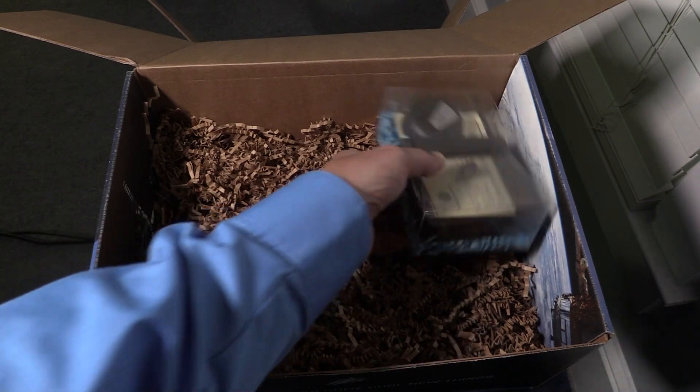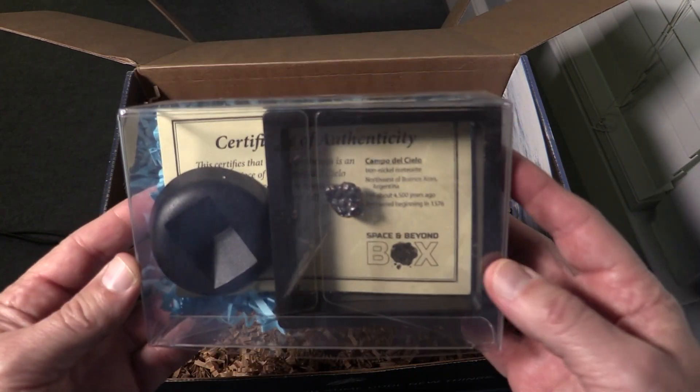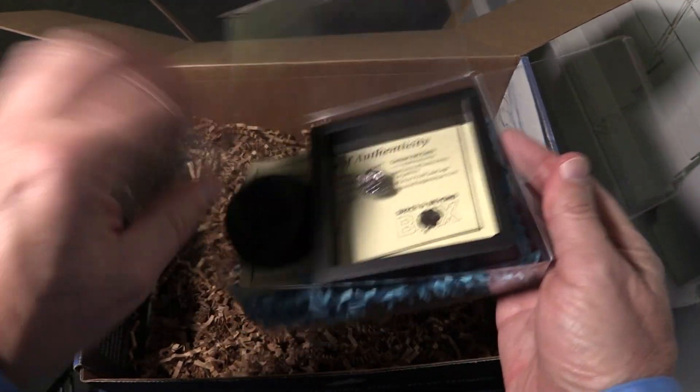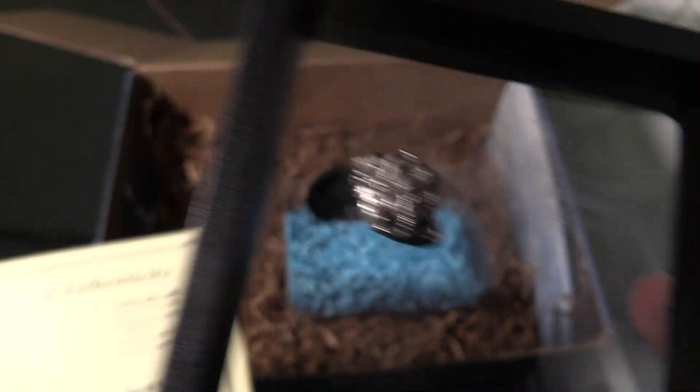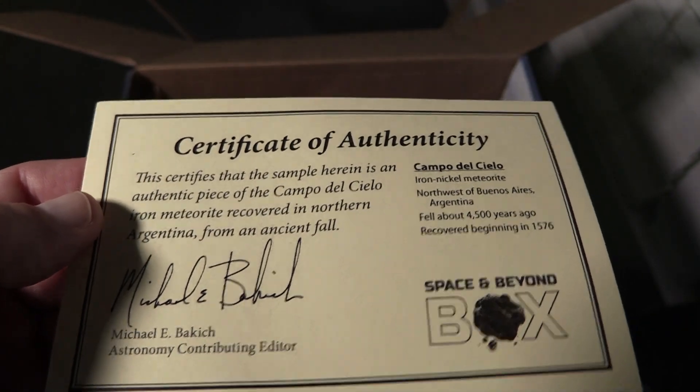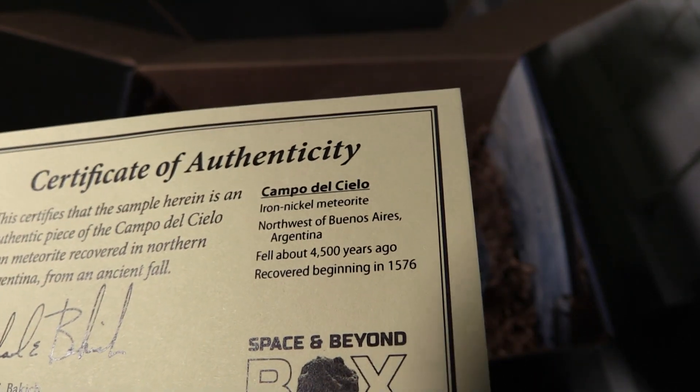And number one — a Campo del Cielo meteorite. There's a meteorite! Recovered beginning in 1576 in northern Argentina, the Campo del Cielo iron-nickel meteorite is estimated to have fallen about 4,500 years ago. Your meteorite includes a certificate of authenticity from Astronomy contributing editor Michael Backage, to display on your desk or bookshelf. Literally from space.